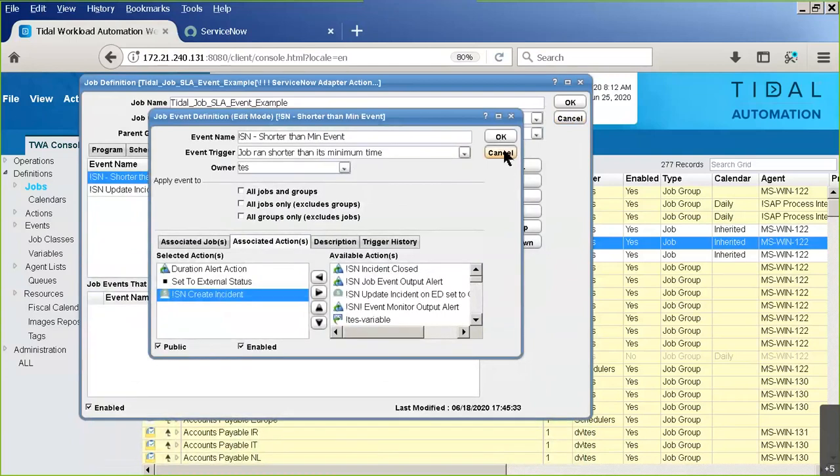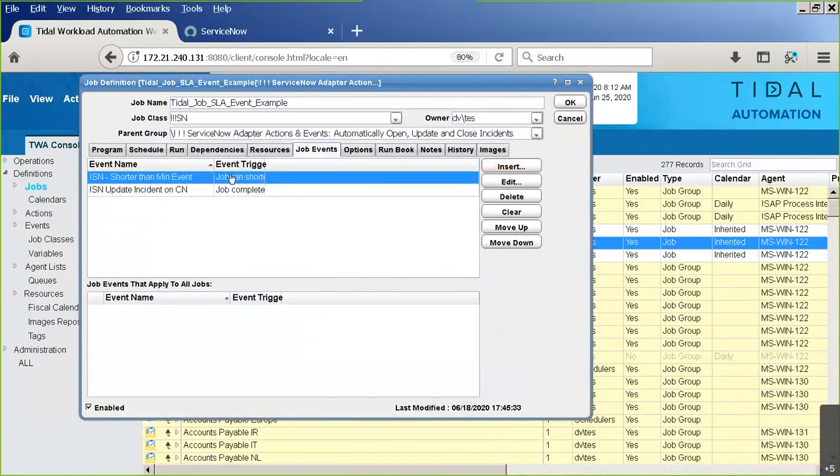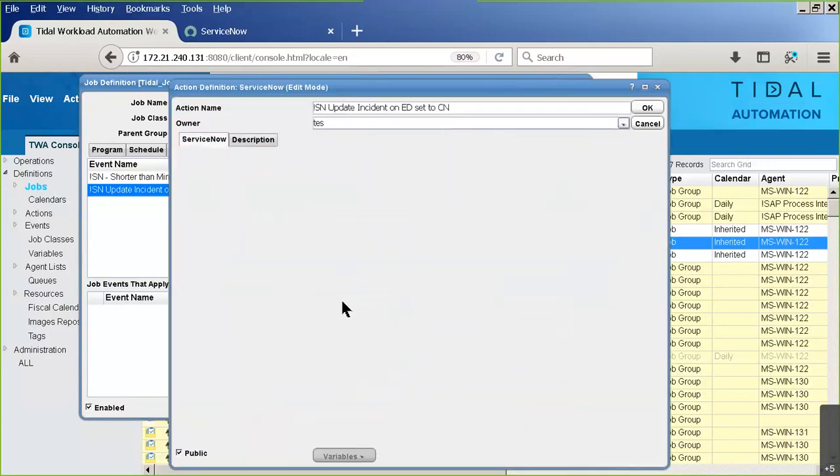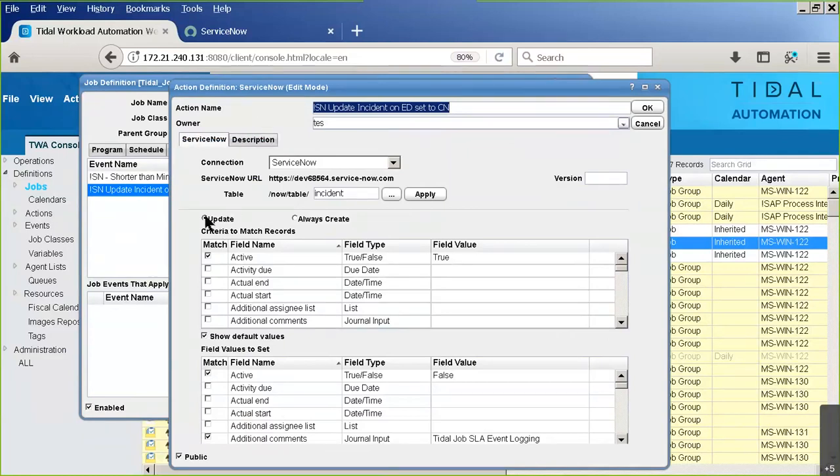So the event triggers an action, and the action opens an incident. Now once that job is in ServiceNow, we're going to monitor it. We'll set it up so that if this same job happens to complete normally, we'll go and update that incident. I named it 'update incident on externally defined set to completed normally'. This is a similar screen except now we're doing an update - we need to first find the record we want to update.